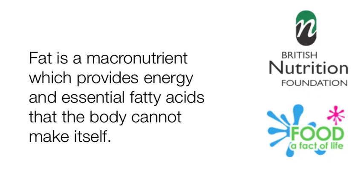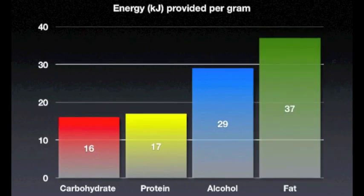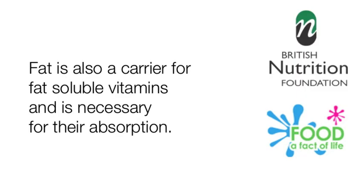Fat is a macronutrient which provides energy and essential fatty acids that the body cannot make itself. One gram of fat provides 37 kilojoules, more than double that provided by protein or carbohydrate. Fat is also a carrier for fat-soluble vitamins and is necessary for their absorption.